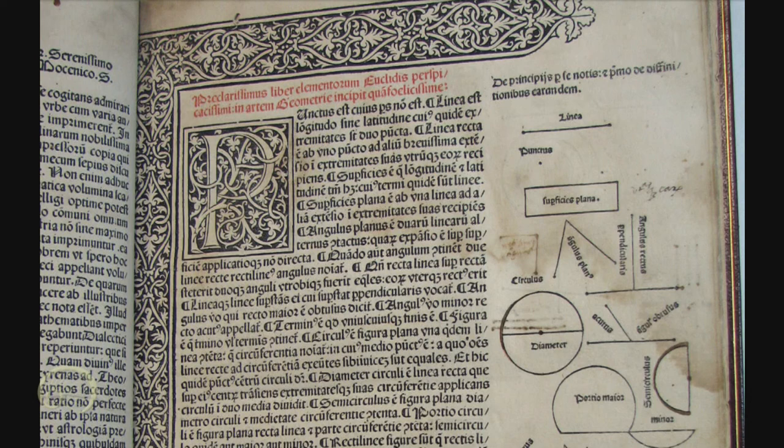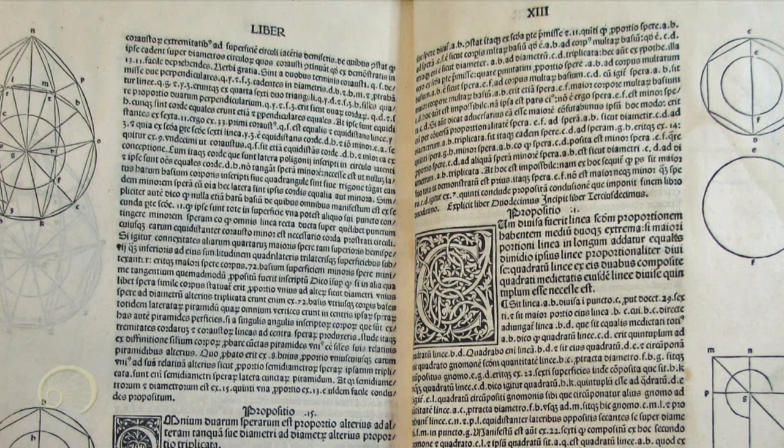Ratdolt was in Venice for ten years, from 1476 to 1486, and printed something like 67 books before returning to Augsburg. He took with him a typeface — an Italian version of the rotunda — and as a result this Italian style of black letter spread over Europe and began to replace the textura the Germans were using. The only countries that kept using the textura after that were the Netherlands and England. Ratdolt is often called the printer's printer, just for the beauty of his books — big margins to allow for the diagrams, initial letters printed in, not leaving anything to chance. He's also one of the first people to put page numbers into books.